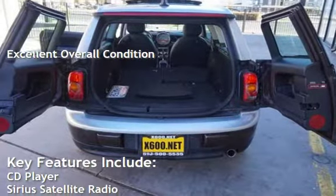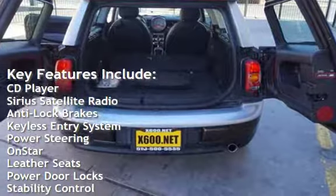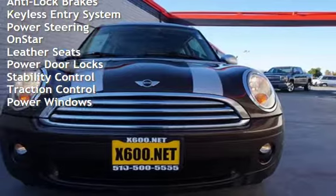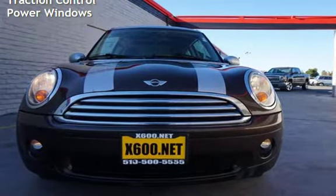Key features include: CD player, Sirius satellite radio, anti-lock brakes, keyless entry, power steering, OnStar, leather seats, power door locks, stability control, traction control, and power windows.